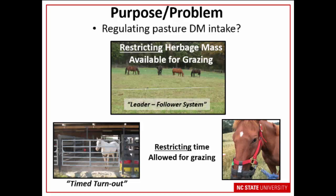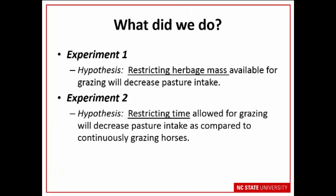That's really what I'm going to report on: the means by which we can do this. We set out to look at two experiments. The first testing the hypothesis that restricting herbage mass available for grazing will decrease pasture intake, and the second that restricting the time allowed for grazing is going to decrease pasture intake relative to horses that would graze continuously.